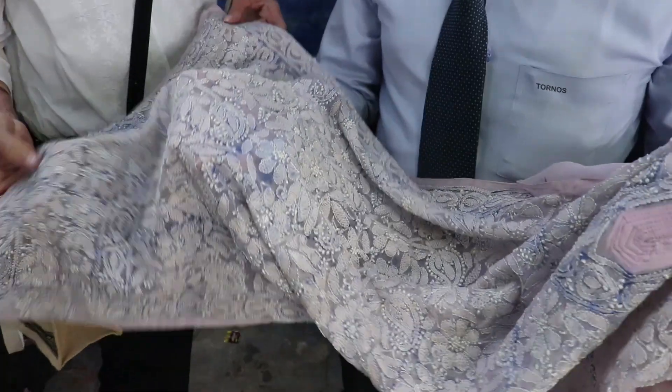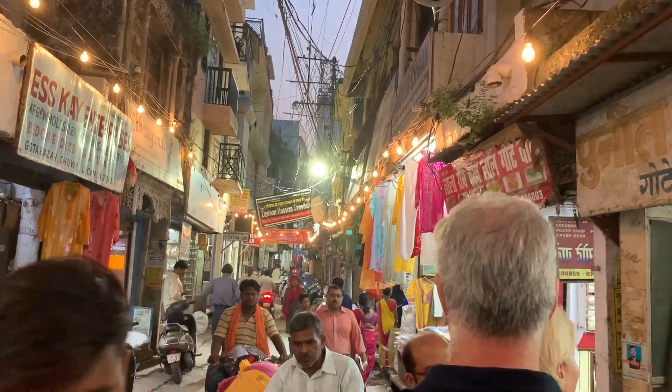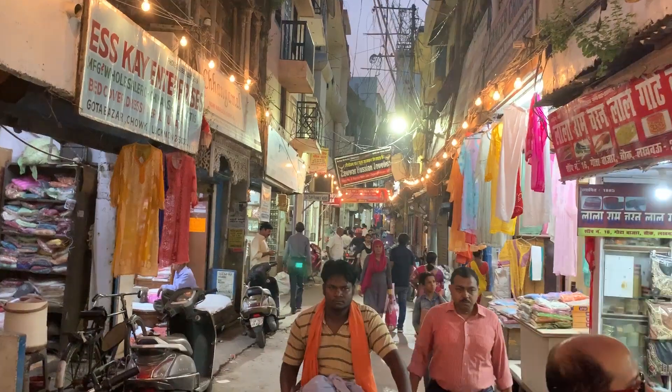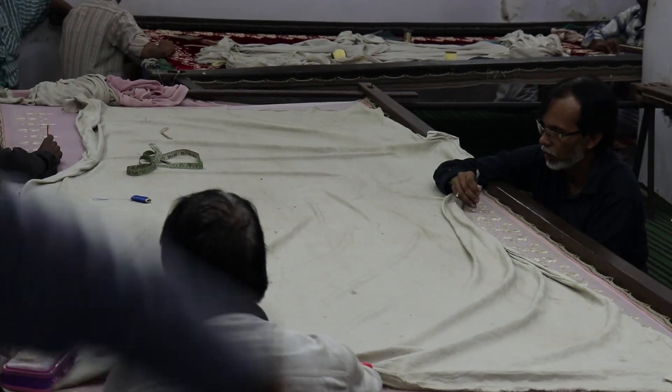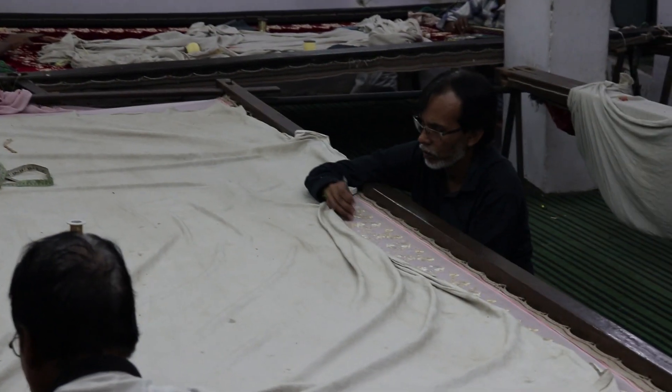The cloth is quite mucky at this stage and will go for a wash. After the wash it will be completely clear. Depending on how good the quality of the embroidery is, the cost goes up accordingly. Pure gold and silver threads were used to embellish the clothes.